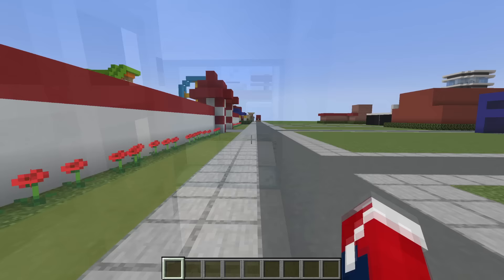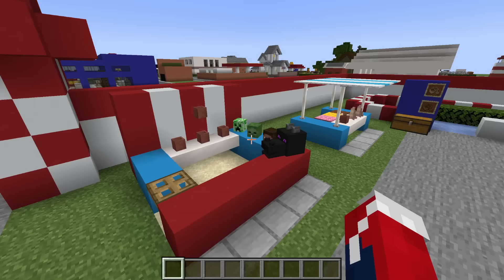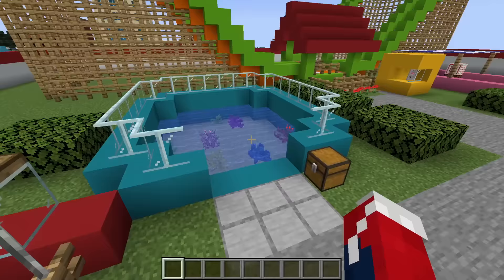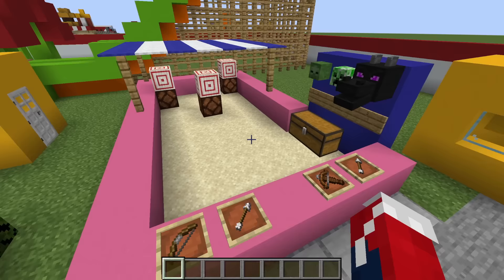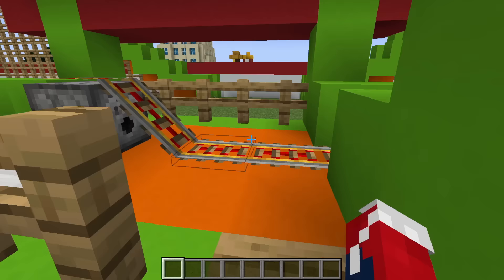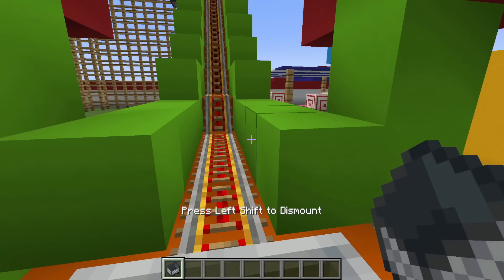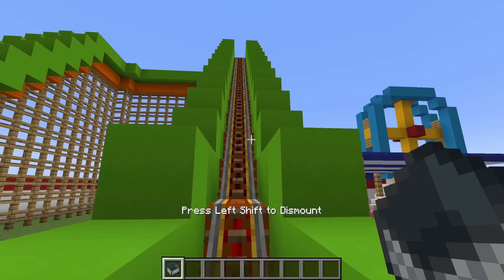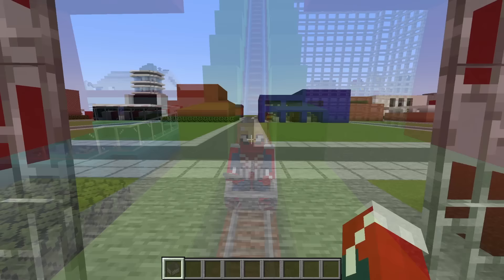Moving on down, we have a theme park — another large build, so we'll fly around it. We have a cup knockover game, an ice cream stand, some boat racing, a fishing game, a hot dog stand, a basketball game, a shooting range game, a ferris wheel, and a roller coaster — which does indeed work. We tried to ride it but the redstone torches are missing so it was a bit anticlimactic.